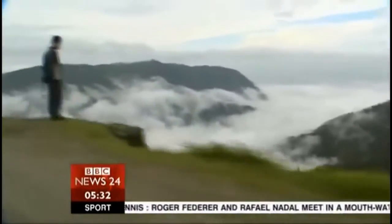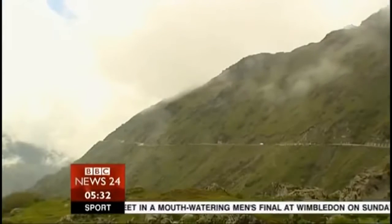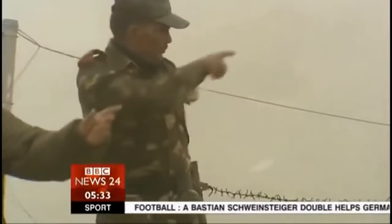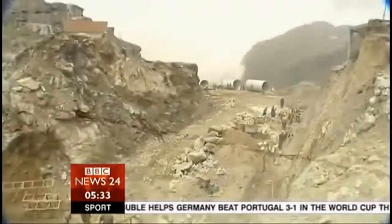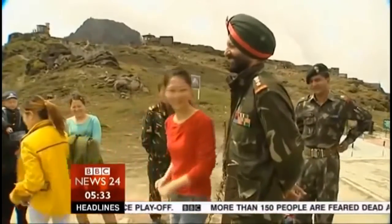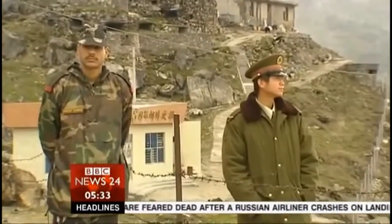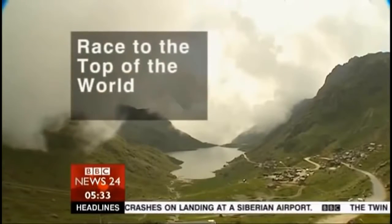Above the clouds, high in the Himalayas, the old Silk Road climbs through 14,000 feet to the Natula Pass, where two immense nations meet. It's here that India comes face-to-face with China. Forty years ago they fought a fierce frontier war. Now, finally, the border is reopening for trade — a symbol of epic change in both countries as they dash for growth and new riches. India and China together will shape much of this century for all of us.